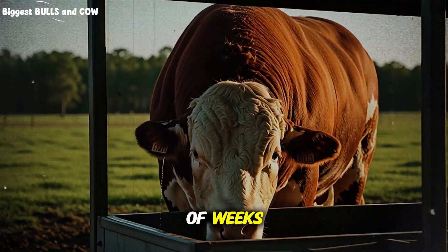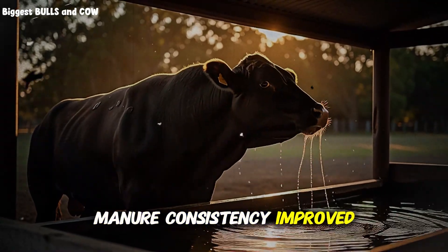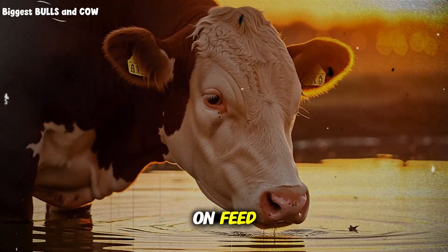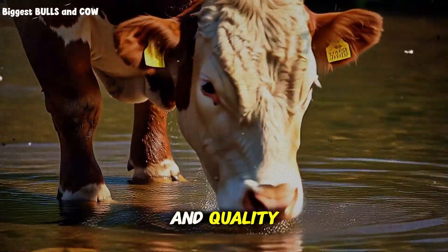Within a couple of weeks, cattle visited water more often, sorted less, and manure consistency improved. By the end of the turn, he shaved several days off time on feed. He did not change the ration at all — the only change was water access and quality.